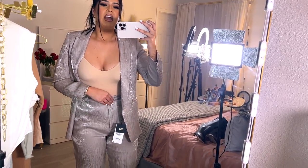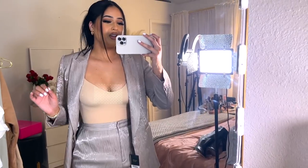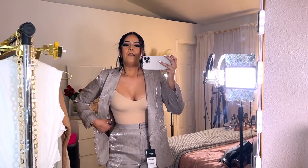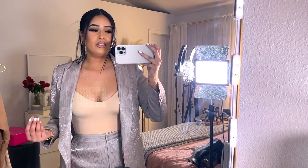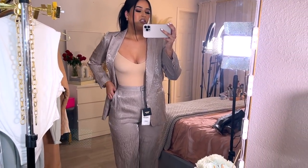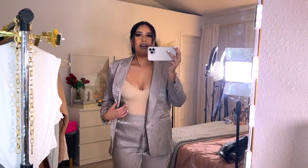I'm wearing a nude bodysuit underneath to show you what the pants look like — they're that really nice shiny material, perfect for the holidays. I'm still not sure if I should keep this set. If I do keep it, I'll return the blazer and get a medium. You can also close the blazer and safety pin it, or wear it open with just a bra. It looks nice but I just don't know why it's not double layered — you can see through it. The pants are longer in the back though.